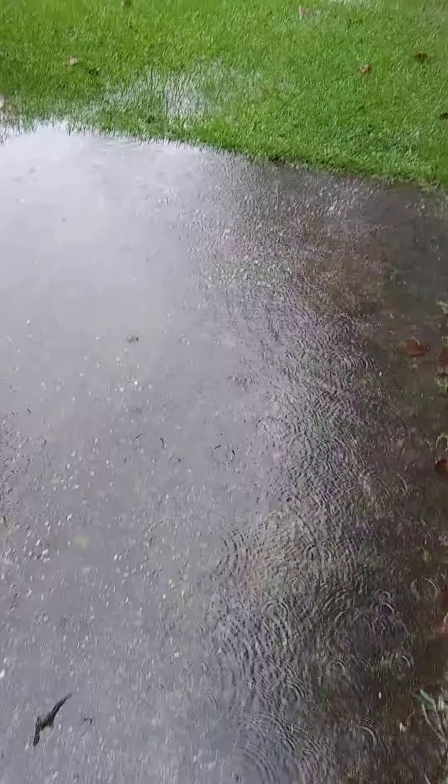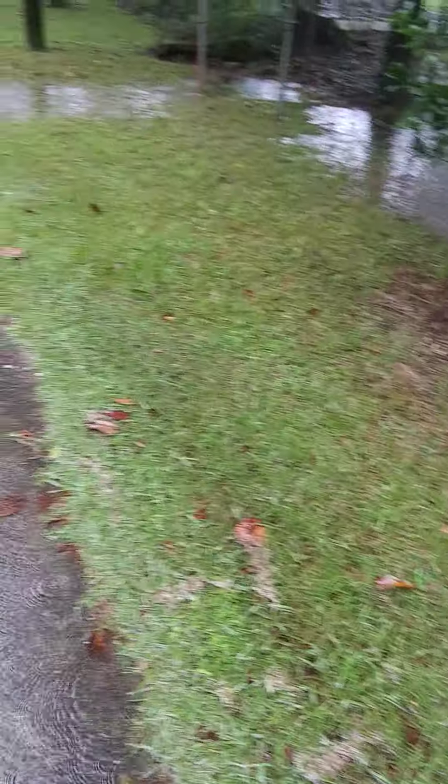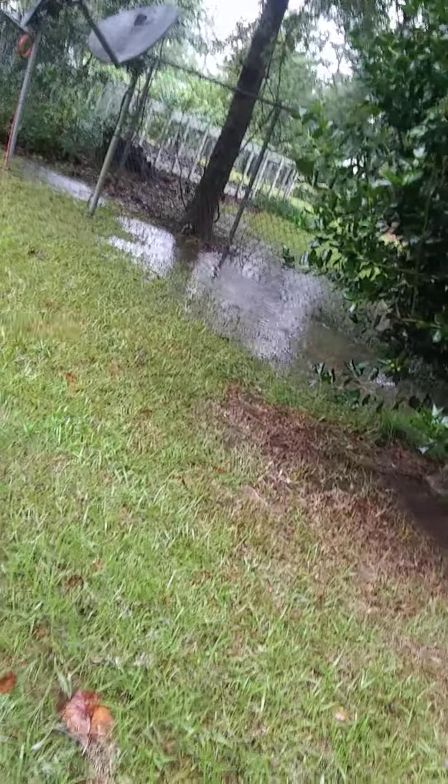It's flooded over here in this part of the yard. Rain is getting on my phone right now, sorry if I'm shaking the camera a little bit. I just can't pretty much walk back here. There's water all in this dip and all over there, so it's flooded. I want to say maybe about four or five inches have already fallen.